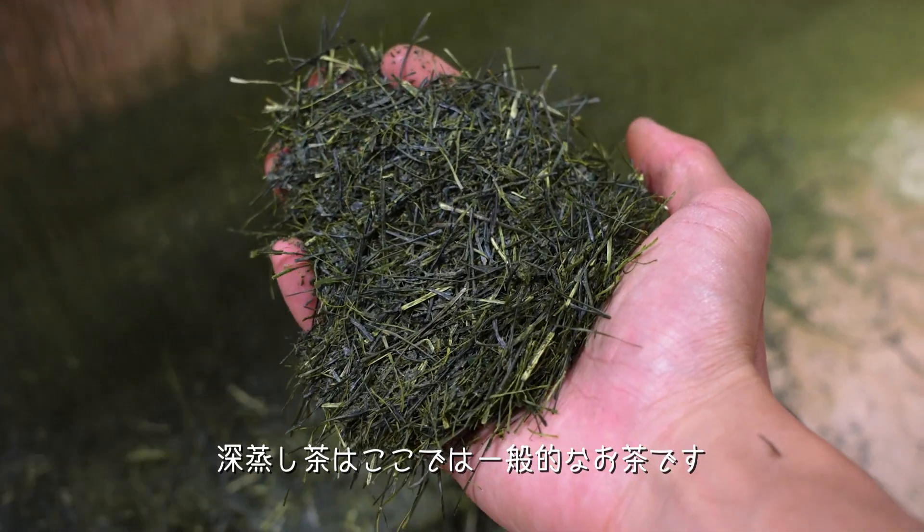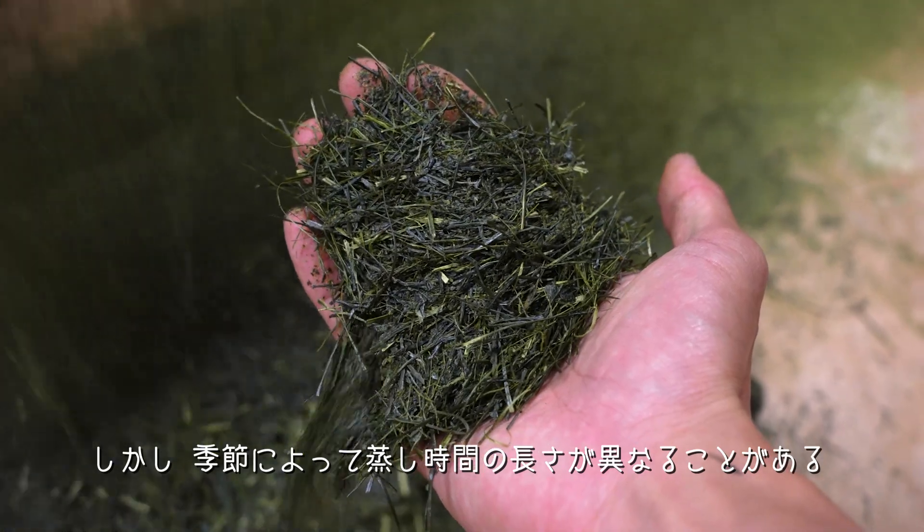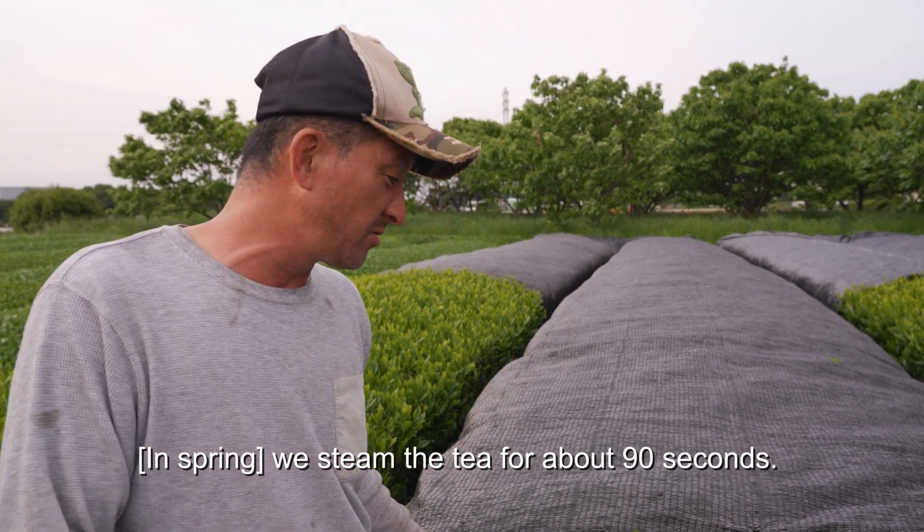Deep-steamed tea, Fukamushiche, is the most common tea here. But the length of steaming may vary depending on the season. In this period, it's about 90 seconds.